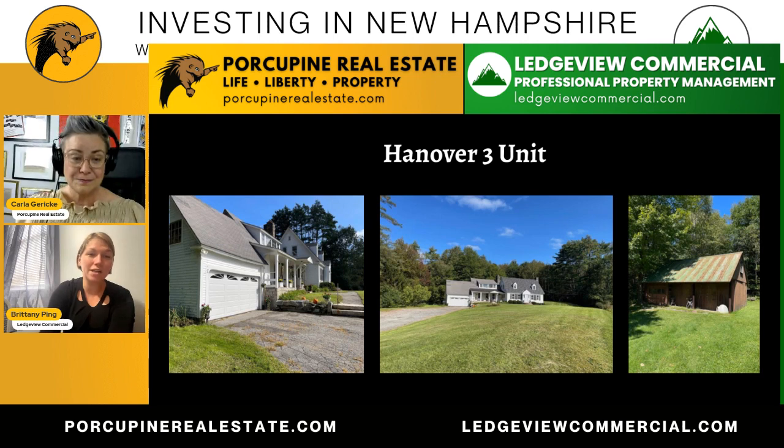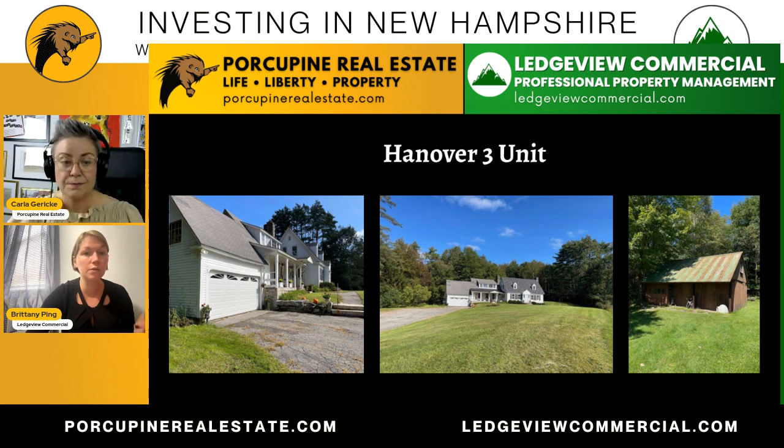You are up north — you are actually 3.4 miles straight shot to Dartmouth. It's a converted home, so it's an amazing opportunity to go into a home that's been converted into three units. It's a three-bedroom in the home itself, and there's been two converted one-bedroom apartments off to the side of it.